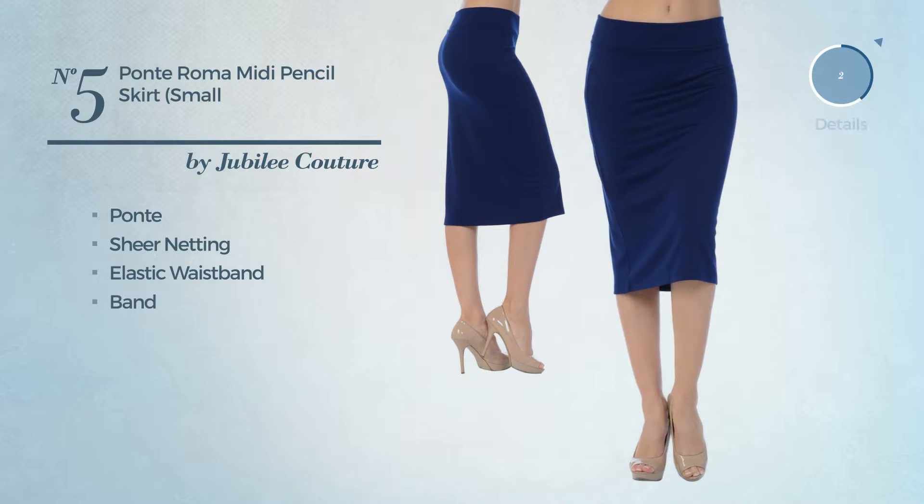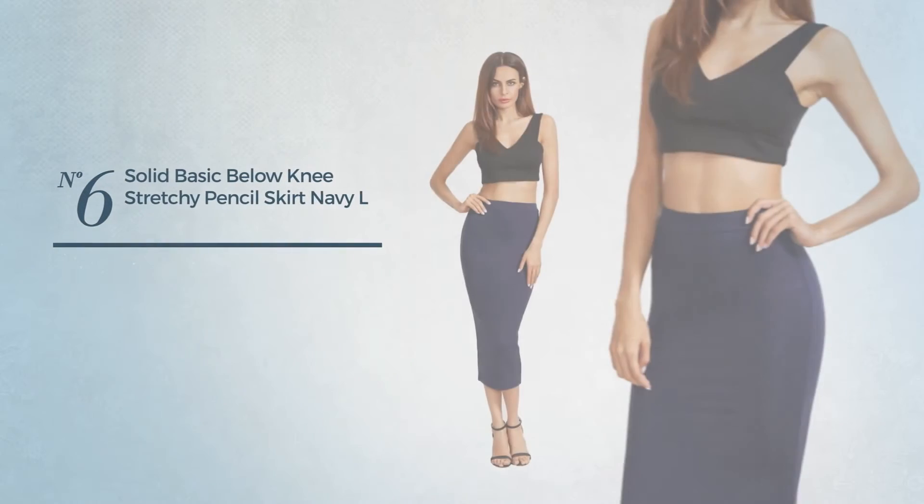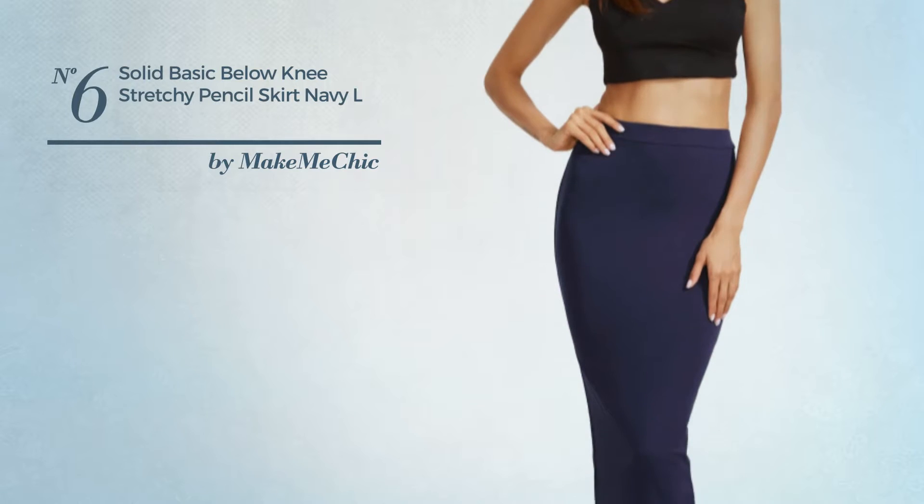Available in 24 other colors. Number six is a below-the-knee length sheath skirt featuring a basic style, made of stretchable rayon, available in seven colors.